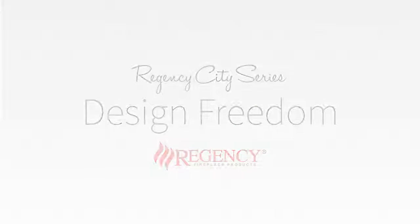To learn more about Regency CoolTouch and find a local authorized dealer, visit regency-fire.com.